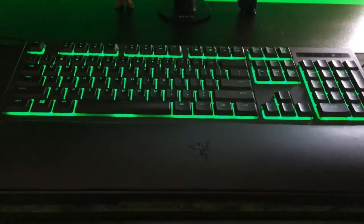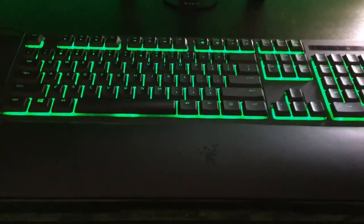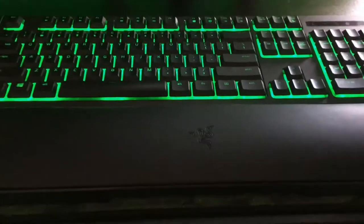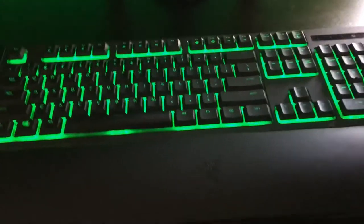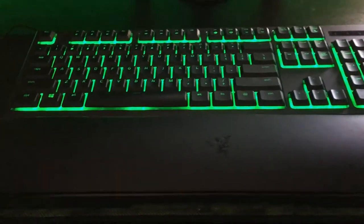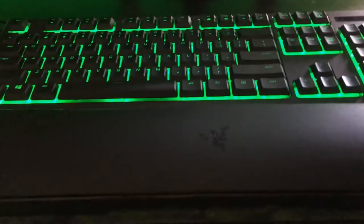Here is my keyboard. It is the Razer Ornata Chroma, and I have it set to green. I really enjoy this keyboard — it's my favorite keyboard I've ever had. It also has this magnetic wrist pad and it's really comfortable. I really love it.